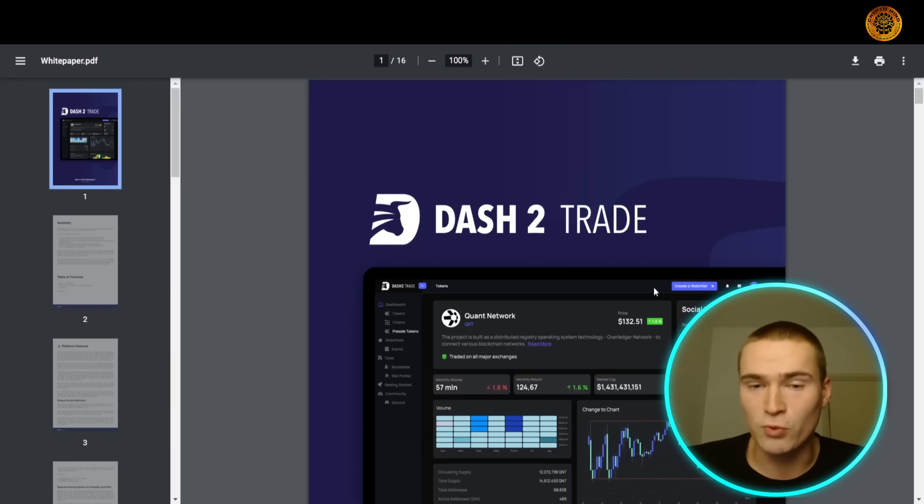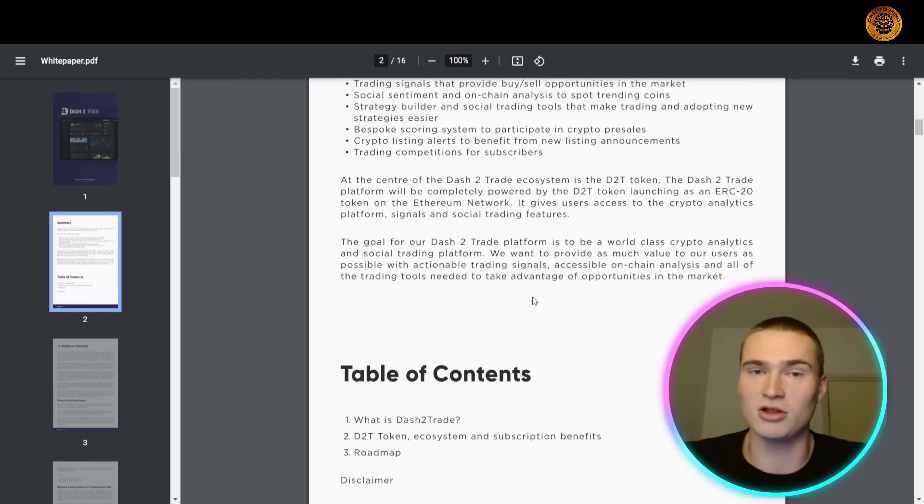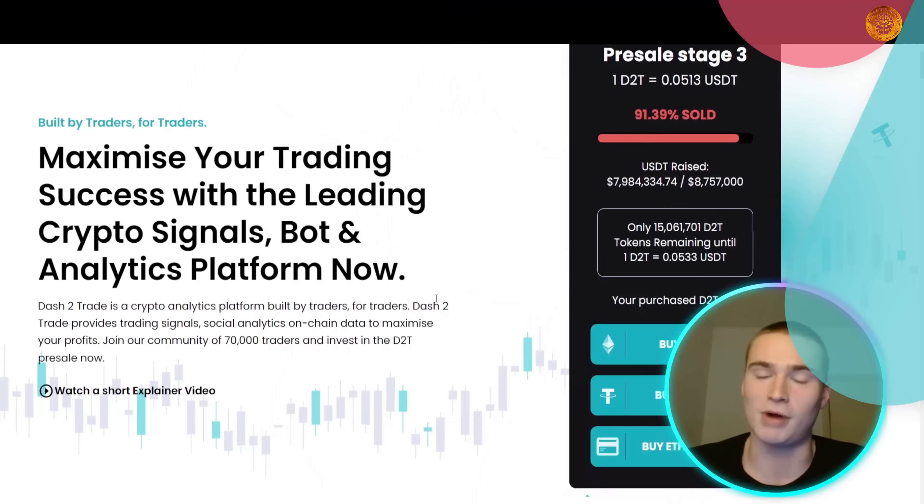I'd suggest reading the white paper, where you can see the dashboard again, all of the features, more details on the roadmap, the token ecosystem, subscription benefits, and a clear overview of what the Dash 2 Trade platform is all about.